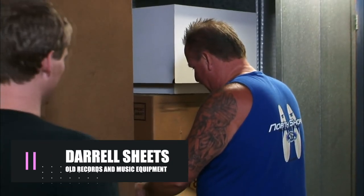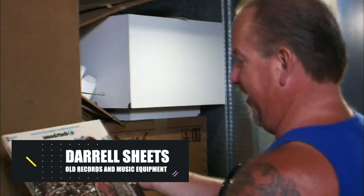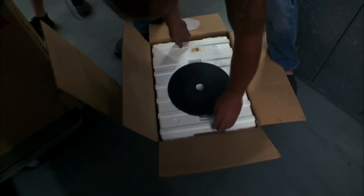It's not an everyday occurrence to find an entire locker full of old records and music equipment, but encountering something like that can surely bring out many surprises. This is exactly what happened to Darrell Sheets in the locker he paid $2,100 for. Although the bidding process was pretty complicated, it was surely worth it.